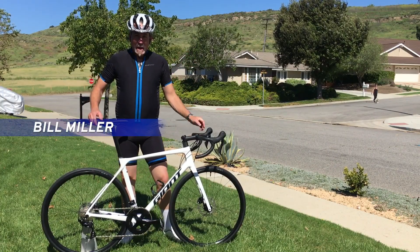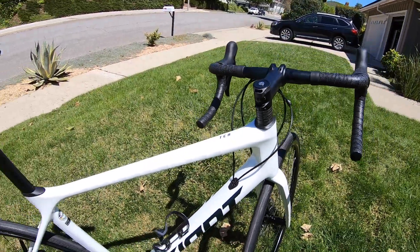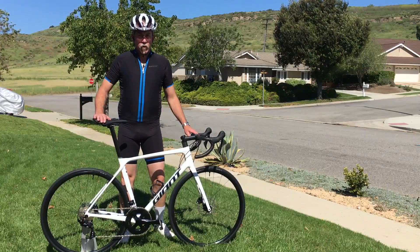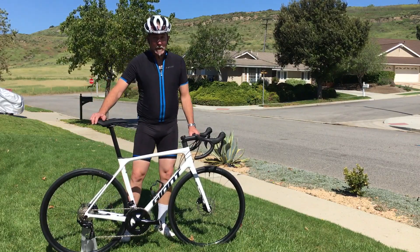Hi and welcome back to Miller Time. Today I'd like to introduce you to this beauty, the TCR Advance 2 Disc Pro Compact. This is the entry to racing performance and speed from Giant for 2021 and I'm very excited about this bike.